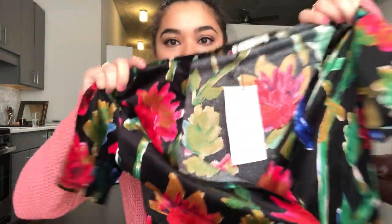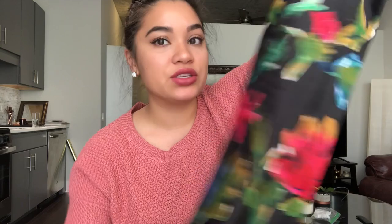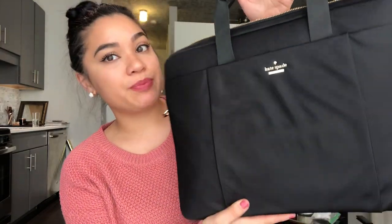Next my sister got me this dress from Zara, again in a medium, and these colors are fantastic — it's just beautiful. It wraps in the front and it's like a midi length. I just think this design is super beautiful and it's in velvet.